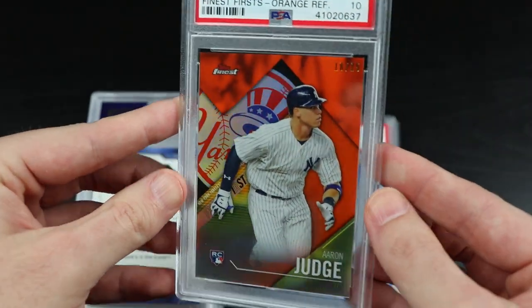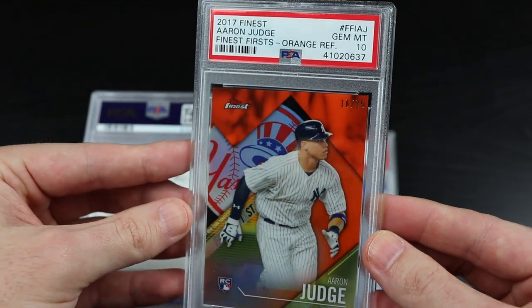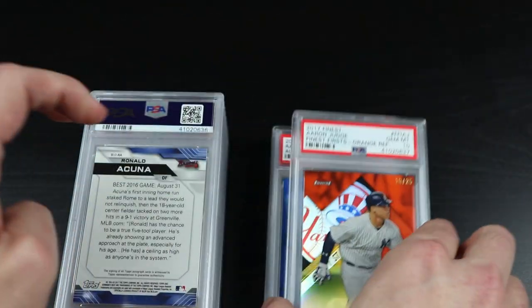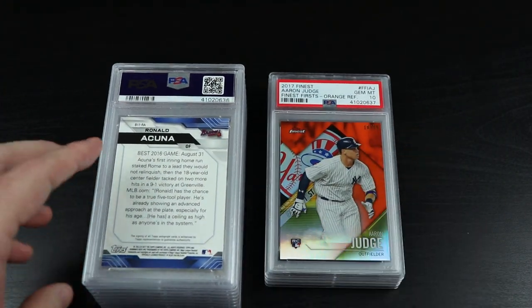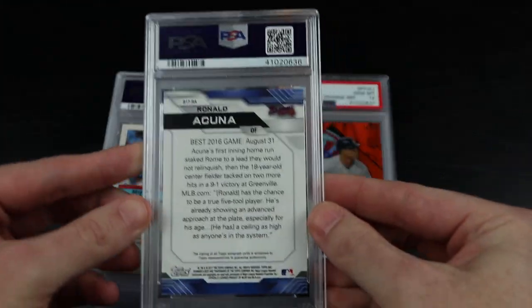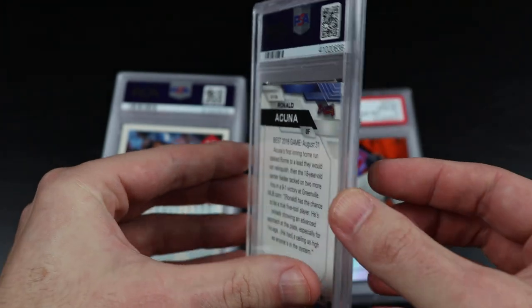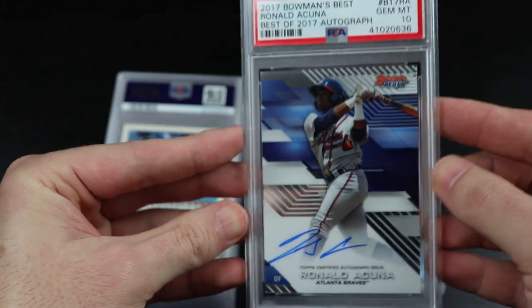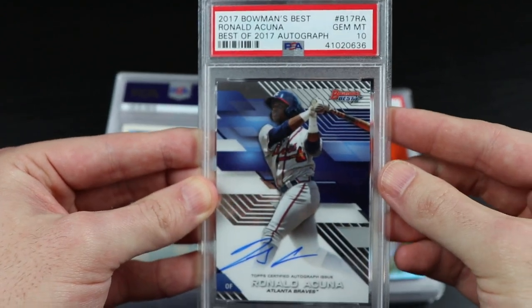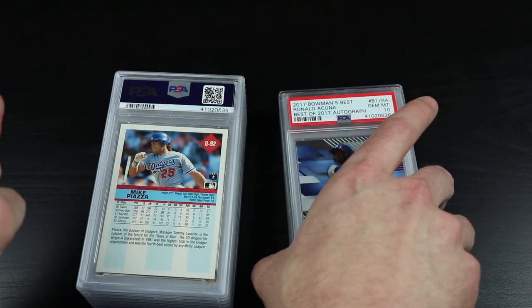More Aaron Judge — here's the out-of-25 orange refractor, Topps Finest Gem Mint 10. All these Judges were pulled from group box breaks where I happened to get first pick in the draft, picked the Yankees, and that's where I got these from. And here's Ronald Acuña, Gem Mint 10 — Bowman's Best. Also got this from a group break. So far so good.